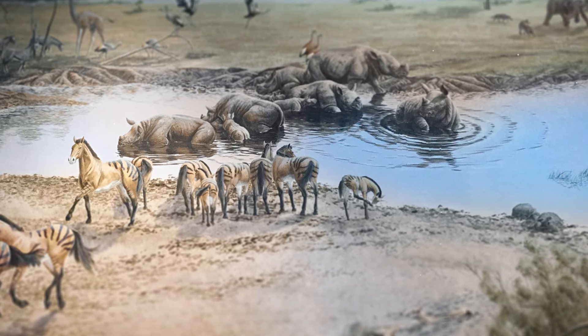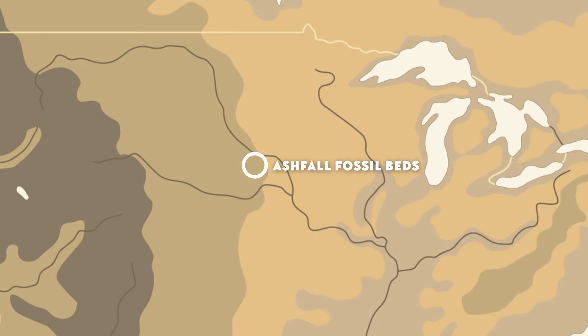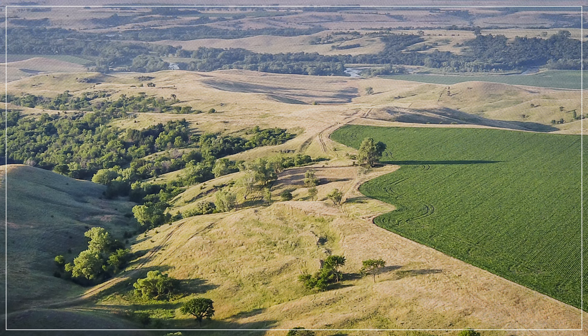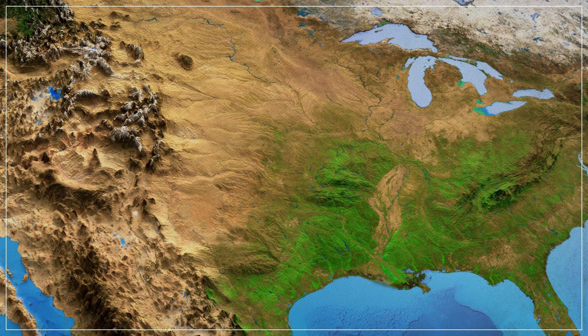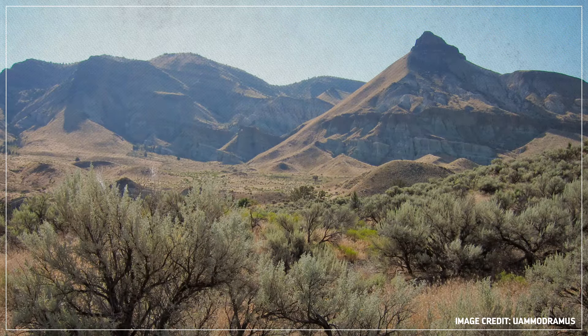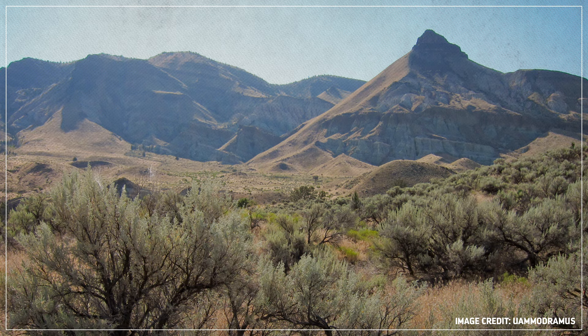The watering hole where that took place is now known as the Ashfall Fossil Beds in Nebraska — yes, Nebraska, where there are no volcanoes within a thousand kilometers. So what caused this really bad day in the Miocene? Where did the ash come from? The answer rests inside one of the most dynamic, transformative, and potentially dangerous features in North America, a feature that's also responsible for some of the continent's most amazing fossil deposits: a volcano we now call Yellowstone.